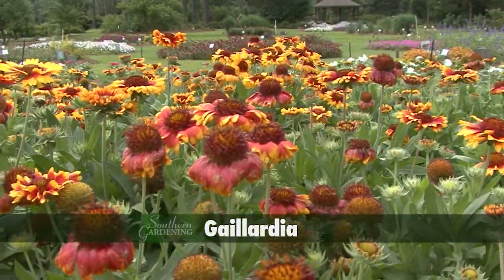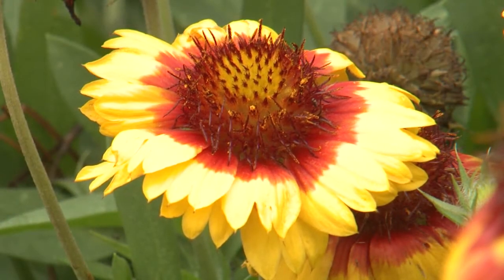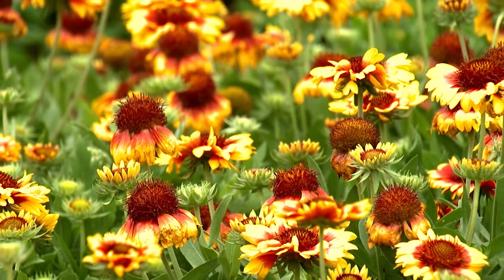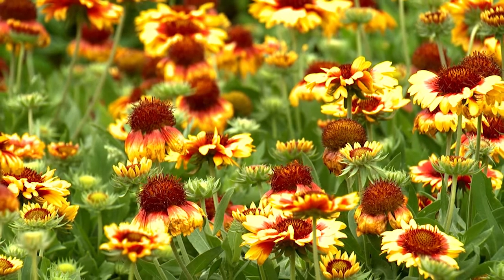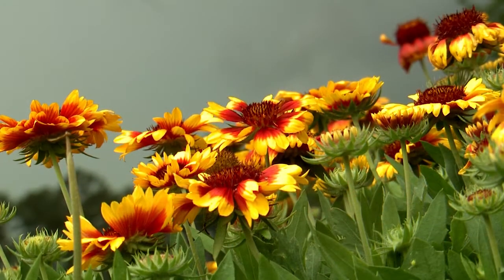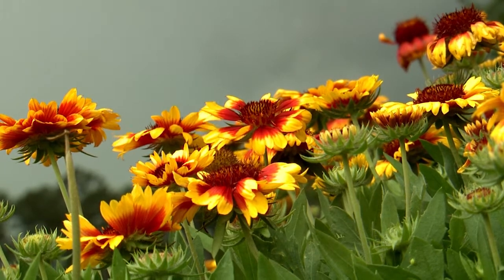Gaillardia is another great flowering perennial that has few pests and many selections with bright warm colors that really liven up the summer landscape. I really like Mesa Bicolor with its bright yellow blooms with copper red center and halo. They are held on sturdy upright well-branched plants having a uniform and compact habit and are early flowering that shows well in the landscape.